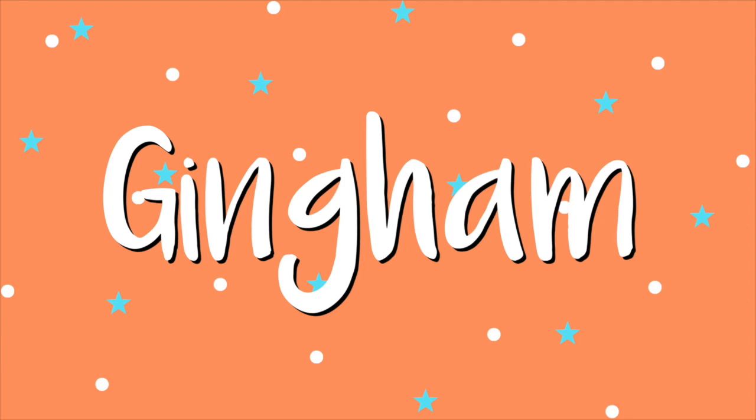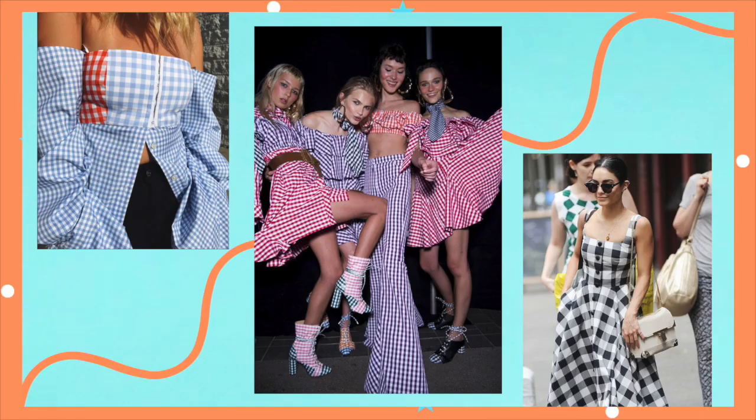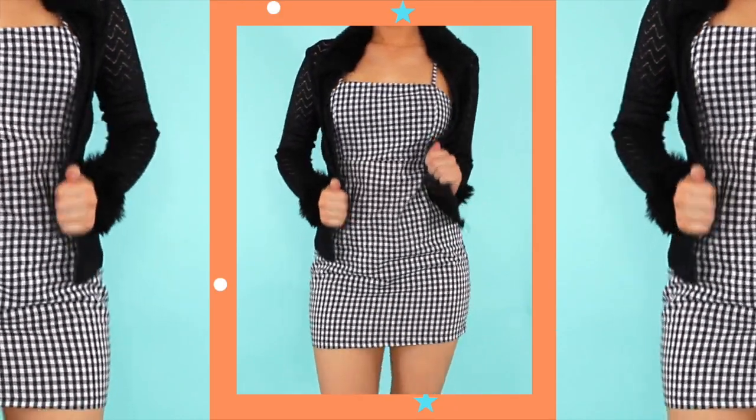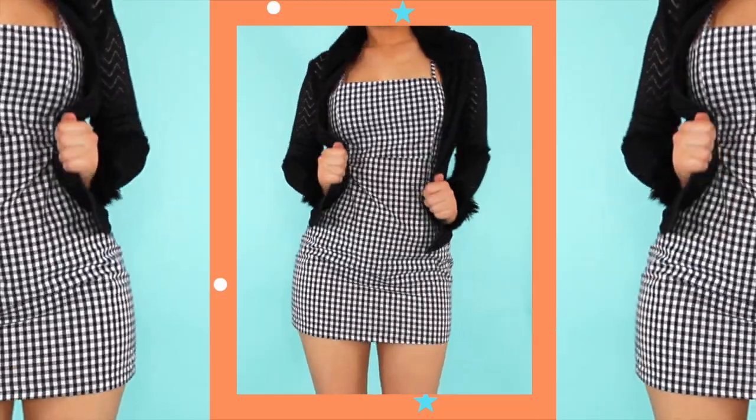I thought we'd jump straight in with gingham because obviously this is everywhere, so you're probably borderline almost sick of it, but you kind of can't be sick of it because it's such a cute print. I love that we're starting to see people get more creative with gingham as well by mixing and matching different sizes of the print and also the print in different colours. Plus we're seeing it on all different sort of items now rather than just the dress, which is kind of still my personal favourite, but we can see it on shoes, bags — you name it, gingham is in that style.